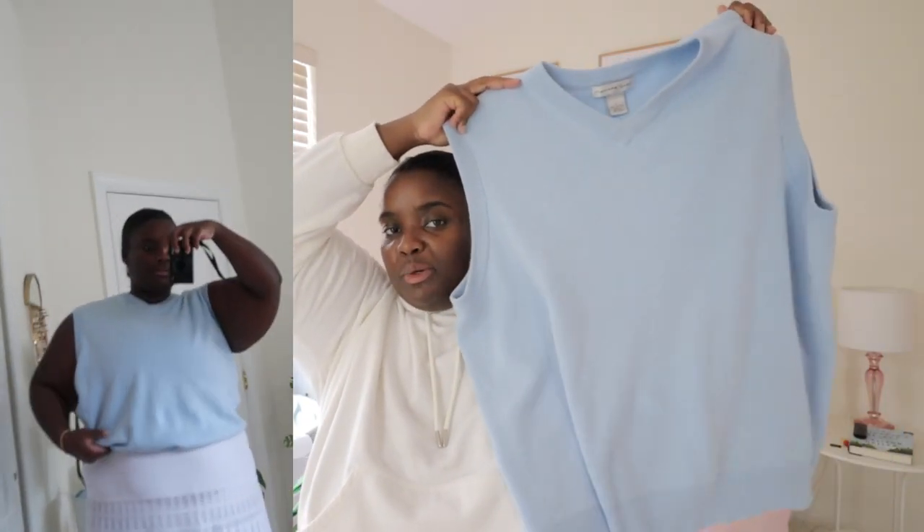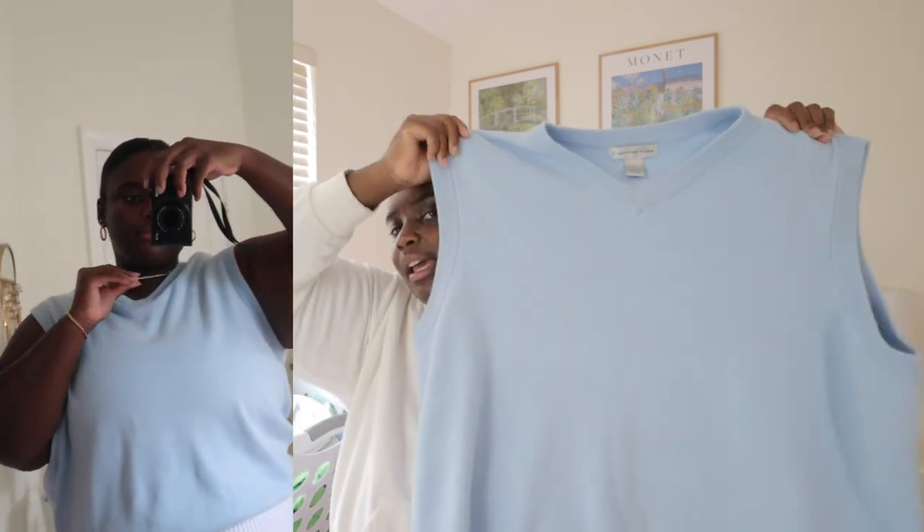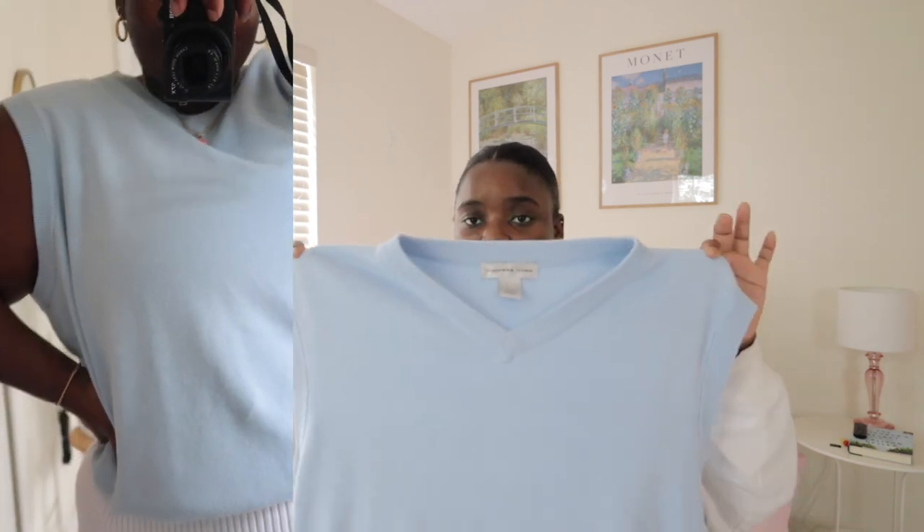I wouldn't suggest getting the Eileen Fisher sweater because I think it was like four hundred dollars, but I'll link something very similar and more affordable below — it feels expensive though. The next sweater is this sweater vest, which would be so cute with the short sleeve white t-shirt. Sweater vests with short sleeve white tees are just so precious. This one is thrifted — I'd suggest looking in the men's vest section at your thrift store because they have so many.